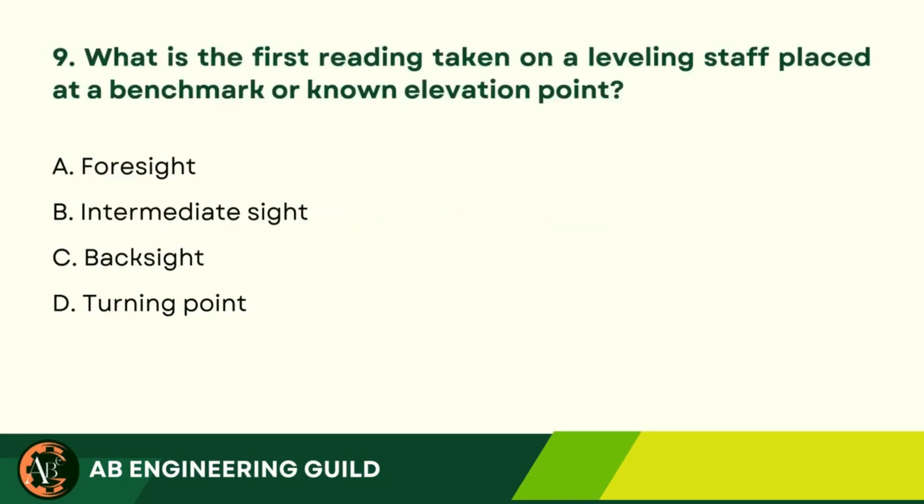Question 9: What is the first reading taken on a leveling staff placed at a benchmark or known elevation point? A. Foresight. B. Intermediate Sight. C. Back Sight. D. Turning Point.